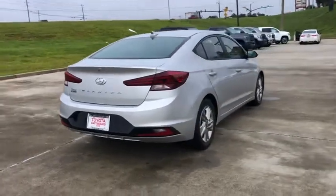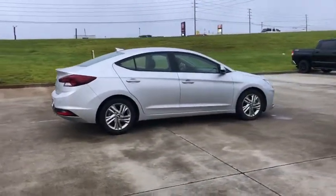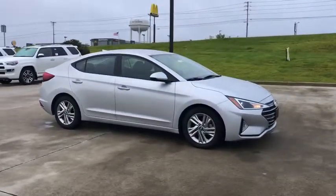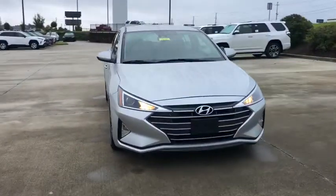This vehicle has less than 50,000 miles. Here are some of this vehicle's great options: backup camera, steering wheel audio controls, keyless entry, stability control, traction control, lane departure warning, anti-lock braking system, Bluetooth.